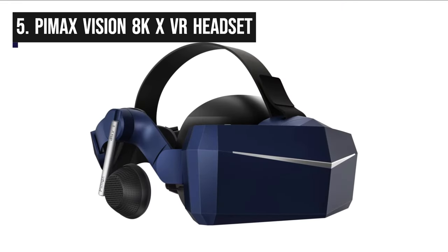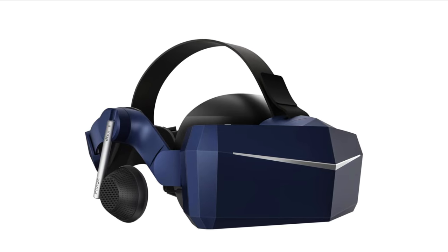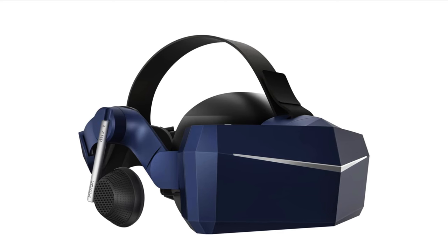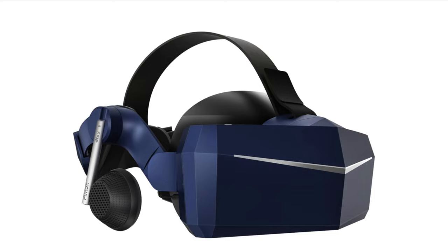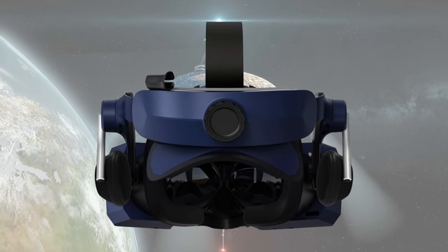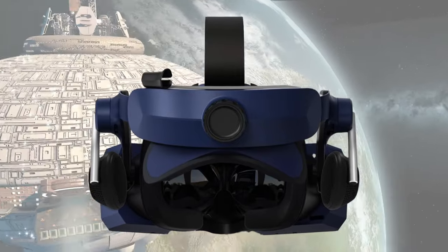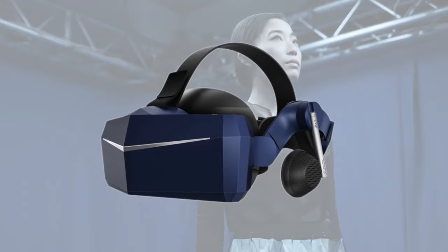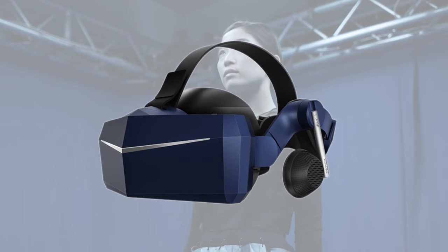In fifth position, we have the Pimax Vision 8KX VR headset. It is a premium virtual reality headset designed to deliver an unparalleled visual experience for VR enthusiasts and professionals. Its standout feature is its remarkable 4K per eye resolution, providing a total resolution of 7680x2160 pixels, which is the highest available in consumer VR, resulting in incredibly sharp and detailed visuals with minimized screen door effect.